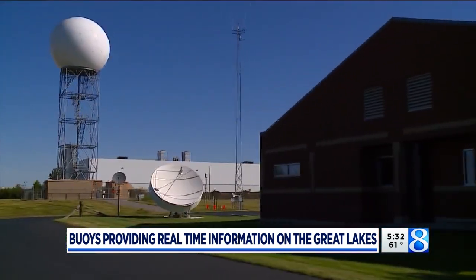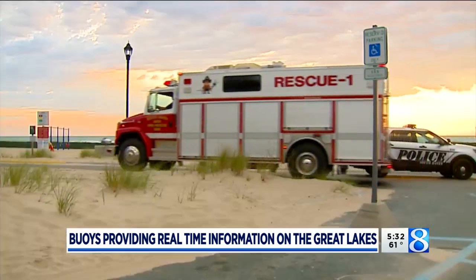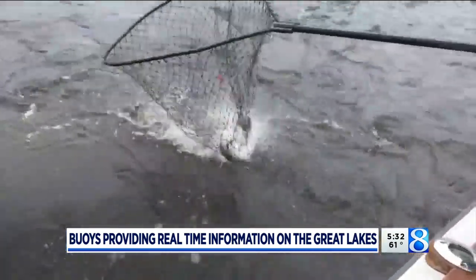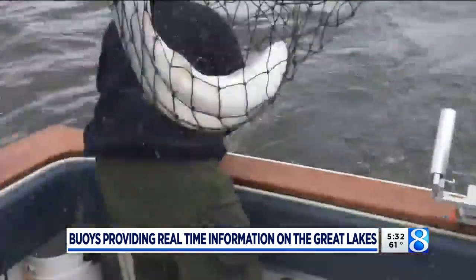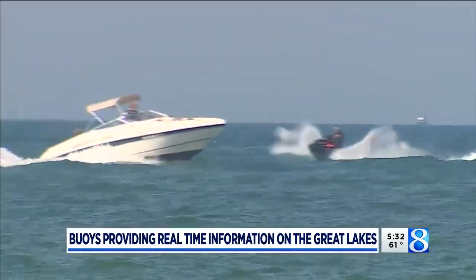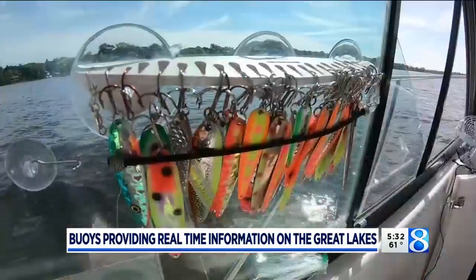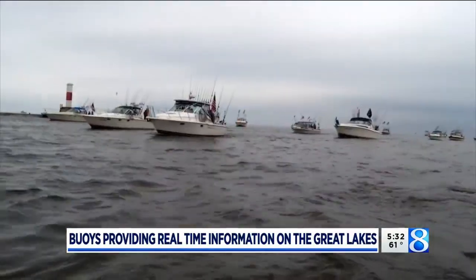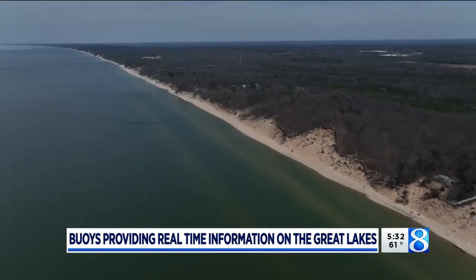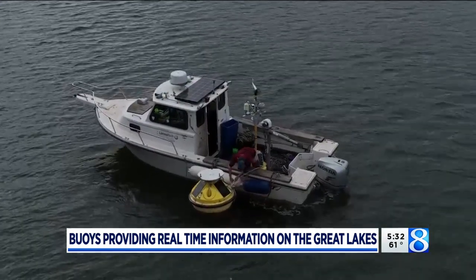Buoys provide important information for the National Weather Service, the Coast Guard, and even search and rescue crews. And of course, West Michigan's fishing and boating community depends on that data. One thing that's really unique to West Michigan is the community support for these buoys. If you look across the Great Lakes, there's certainly a lot of interest in boating, but that area from Ludington all the way down past St. Joe has been really supportive of this buoy program.